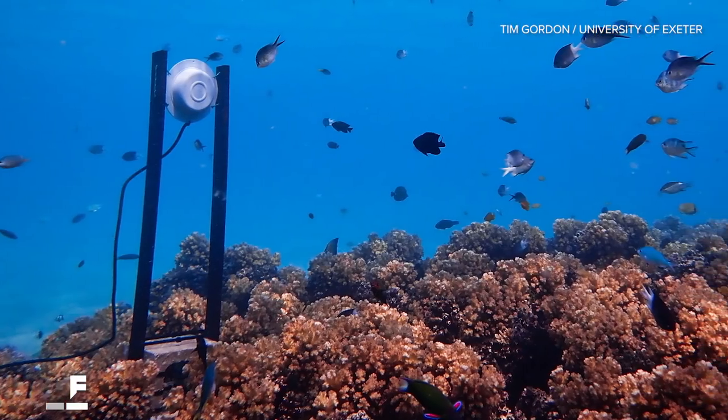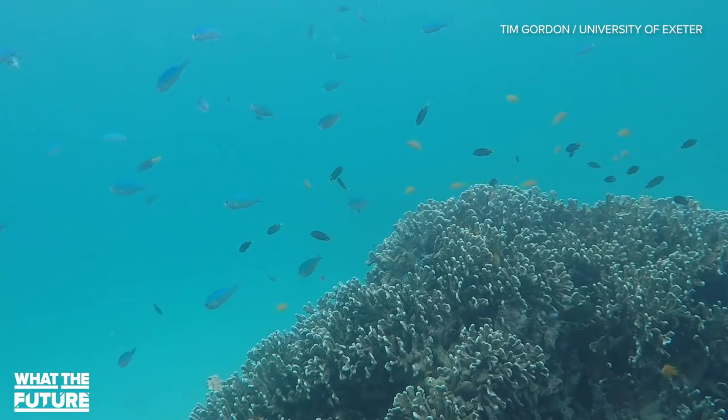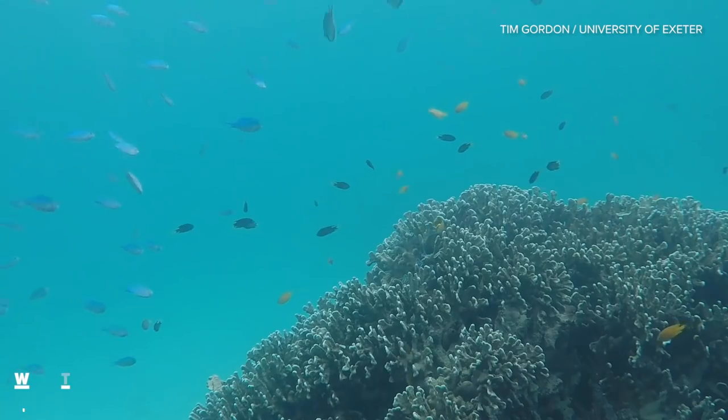The results speak for themselves. Acoustically enriched reefs attracted twice as many fish as the control reefs. The reefs that underwent acoustic enrichment also saw a 50% increase in the variety of species present, and those species represented all different parts of the food chain.